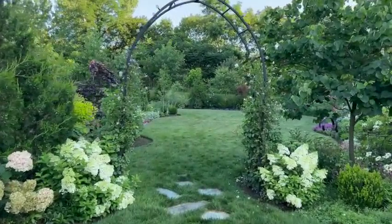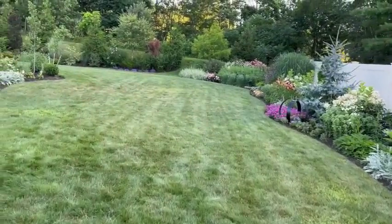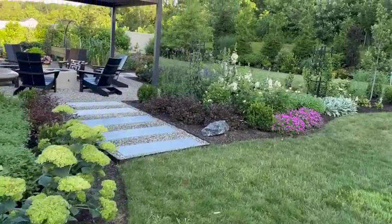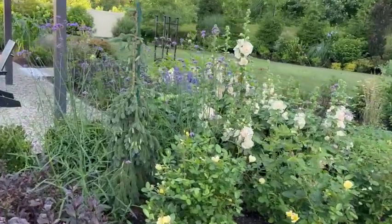So let's take a walk into our back garden. To the right is our east border, which we showed you in our last garden tour. But when you go to the left, past this beautiful hedge of sublime hydrangeas, you'll come across our new garden space that was finished last summer. Let's take a closer look.